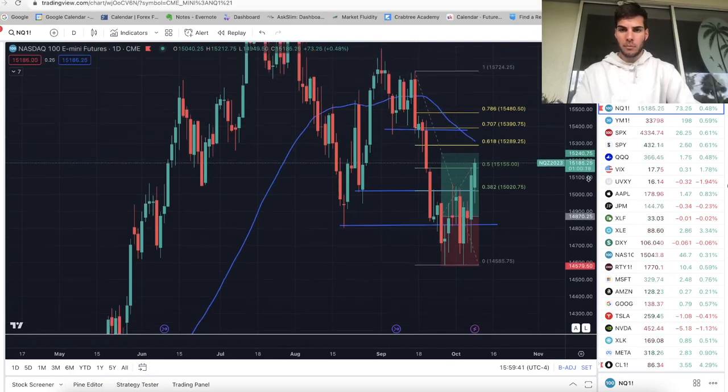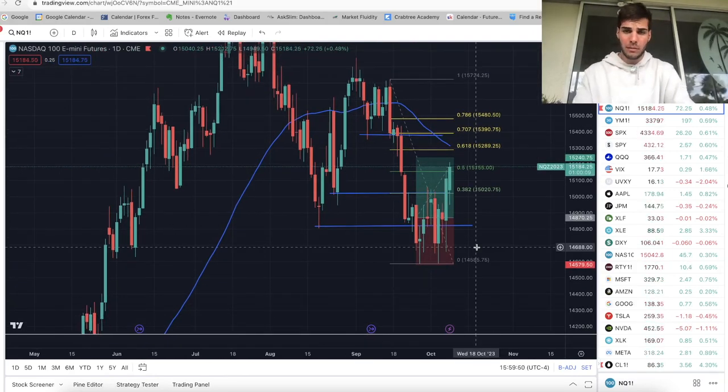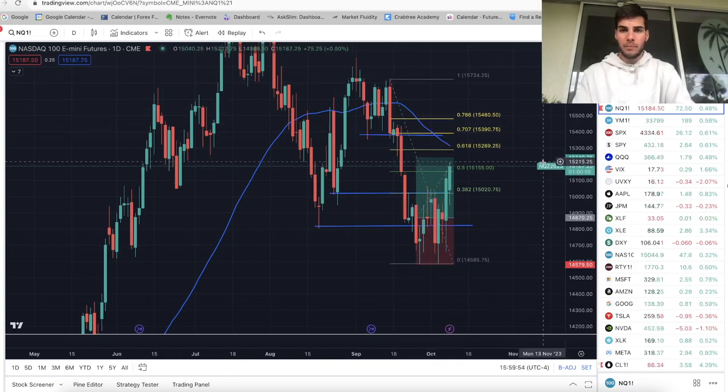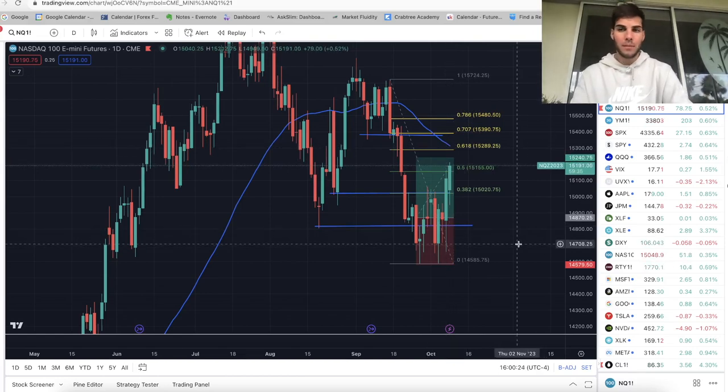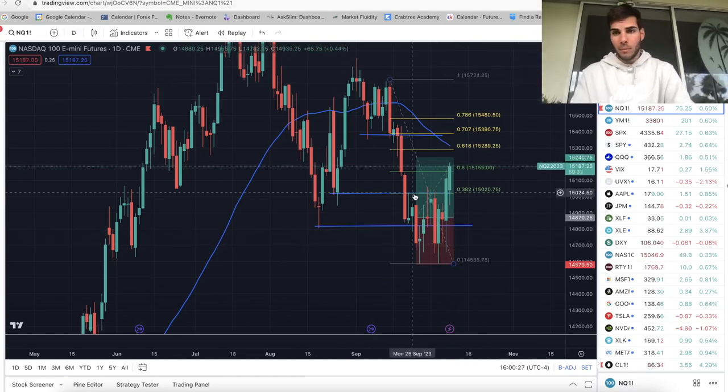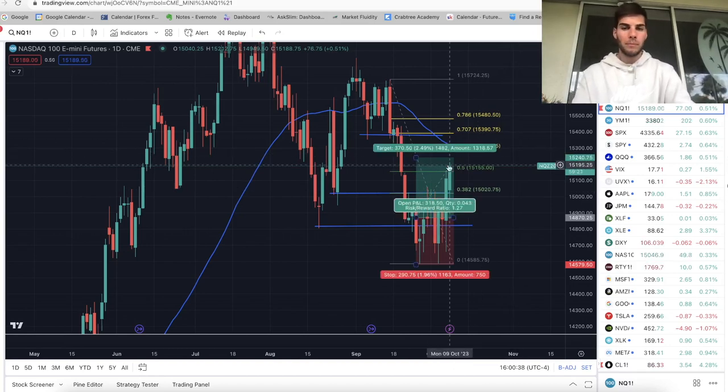Let's zoom out and take a look at the daily chart. As you can see, it's much more clear — institutions were scooping up longs and now we're pushing up. The question is: do we only come up to the 618 fib at about $15,289 and fill in the fair value gap from FOMC and then get rejected and come back down? Or do we get a close all the way up at $15,480? In that case, I'd be more confident in longs on the daily chart. Right now it looks like we have some trouble around $15,290. We have the 50-day moving average sloping down, so we could get rejected there at the 618 fib and the 50-day moving average. I'm moving my stops to break even at $14,870. I took a partial off at $15,200, and my ultimate TP is at $15,240.